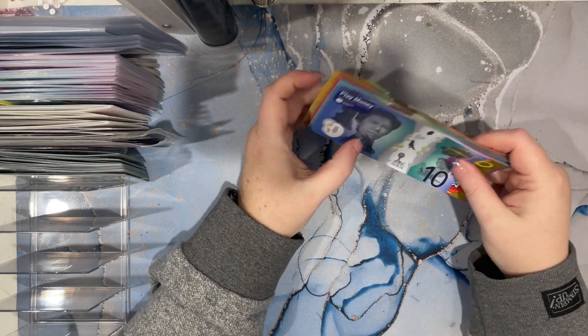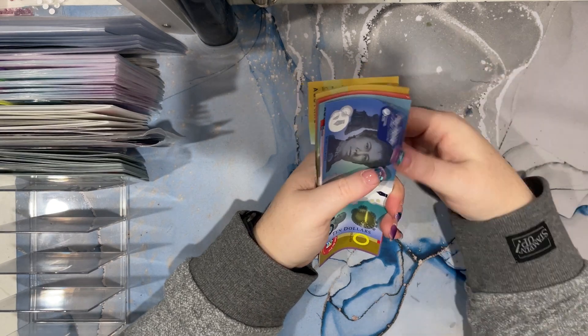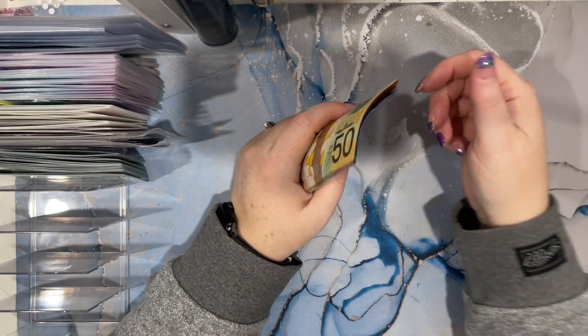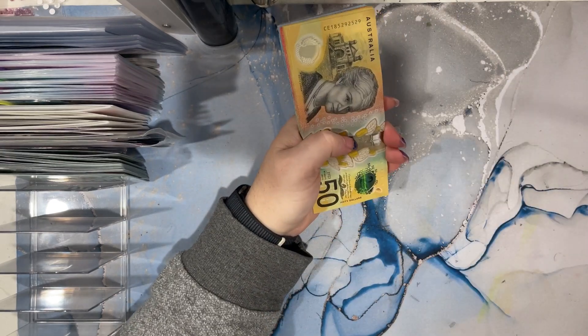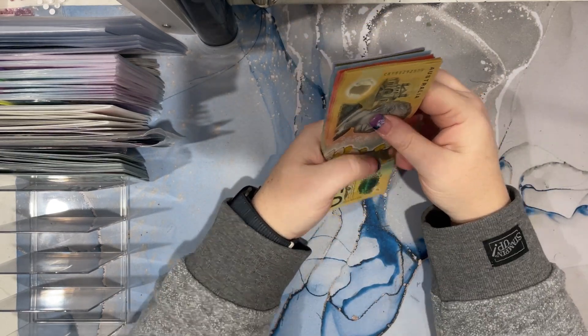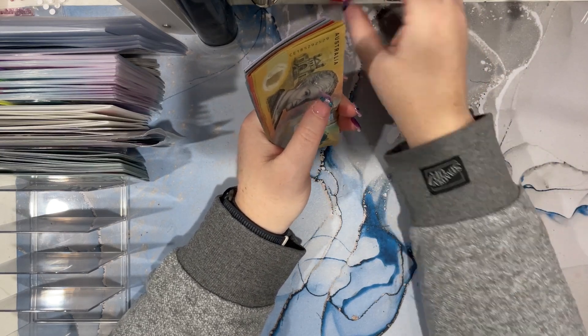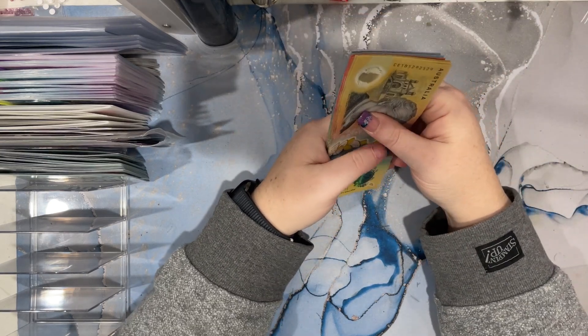Hi everyone, it's Vicki from The Bubbly Stuffer and welcome back. This time I am cash stuffing, I think for week four of July. Welcome to any new subscribers and welcome back to all my existing subscribers. I really do appreciate you coming back and leaving comments.